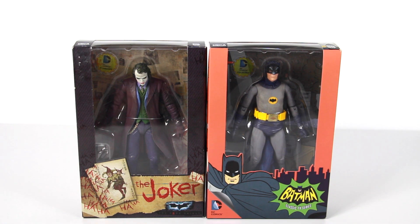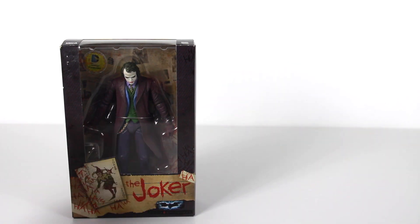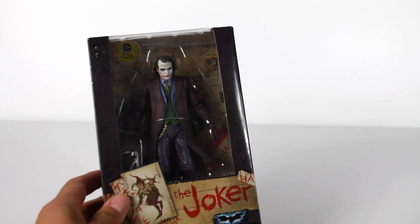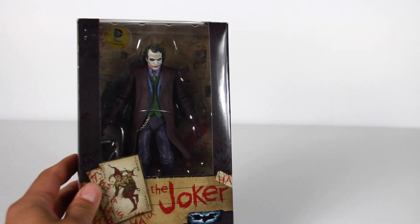If that's the case, when they release the Batman Begins one, that would be cool if we get a 7-inch Batman Begins figure by NECA. But anyways, we're going to take a look at one figure and take one out of the way. Let's go ahead and take a look at the Joker here from the Dark Knight movie, with Heath Ledger.